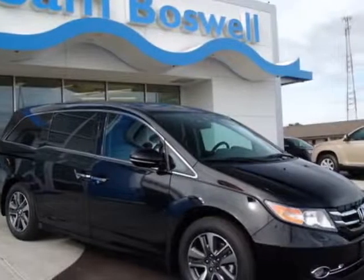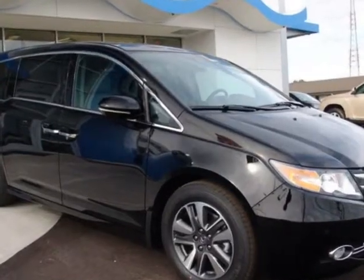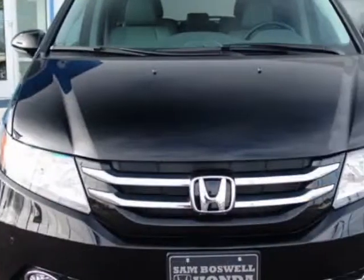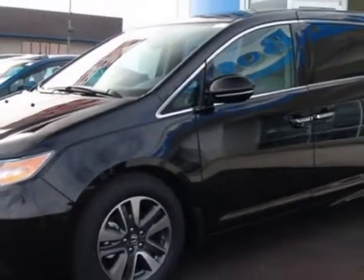Come take a look at this new 2016 Honda Odyssey. For your protection, this vehicle has a full factory warranty. This Odyssey boasts a 3.5 liter engine and has a 6 speed automatic transmission.